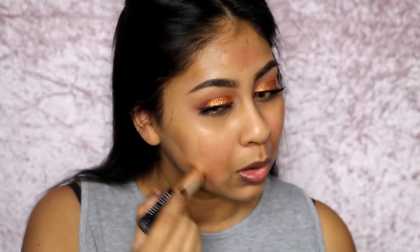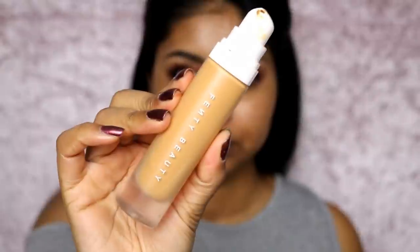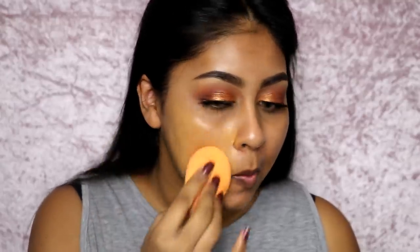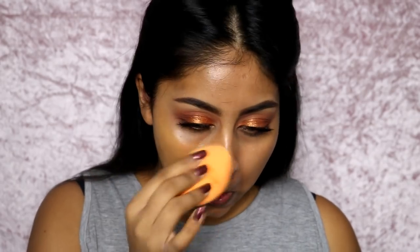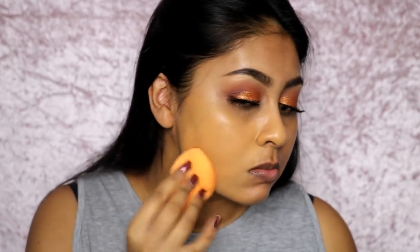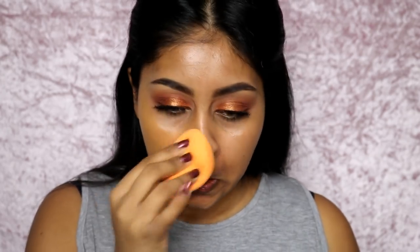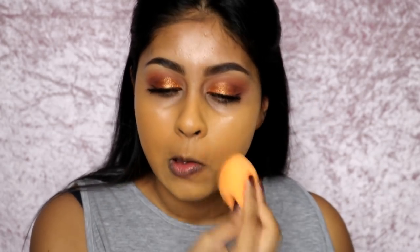After those primers I went in with this Bobby Brown Glow Stick in Island Girl — I just blended it all over my face to give my foundation a nice glow. Then I'm applying my Fenty Beauty foundation in shade 330 — this is my favorite foundation at the moment. It just makes my skin look flawless.